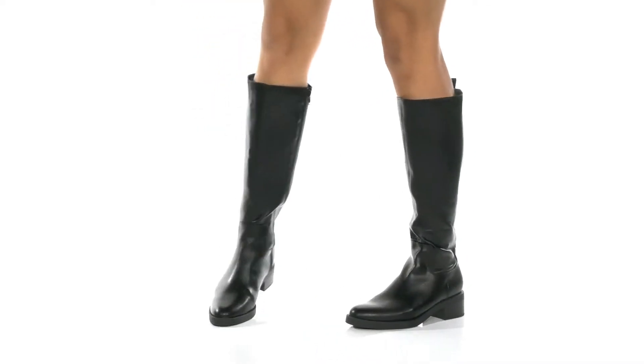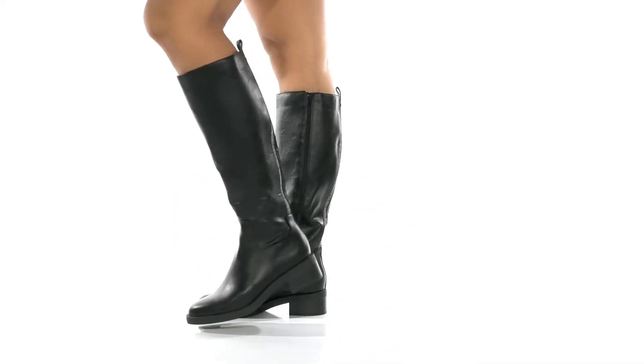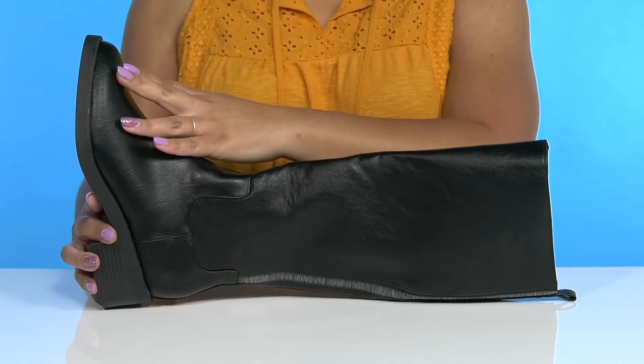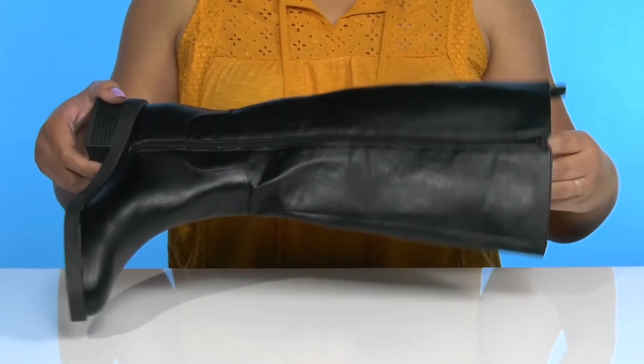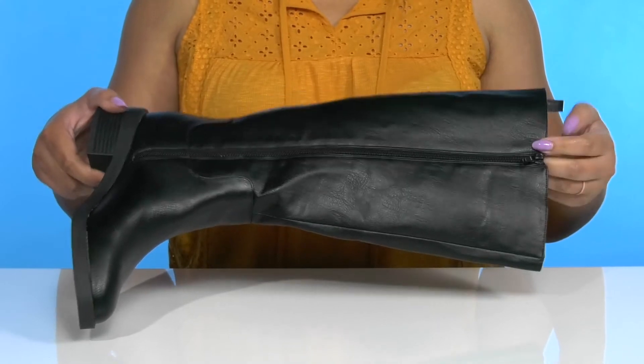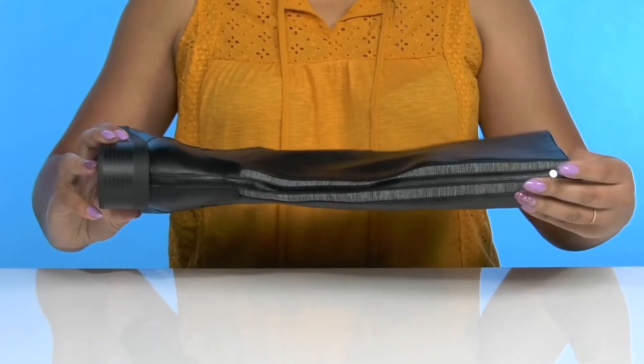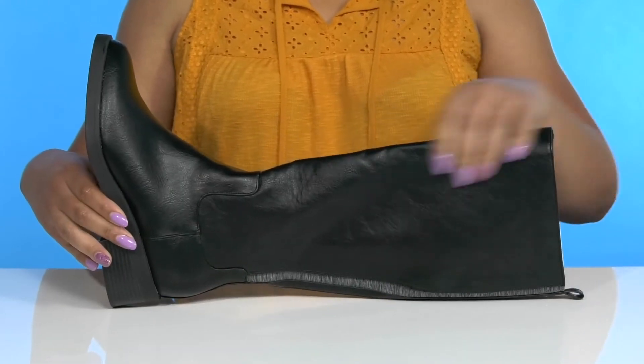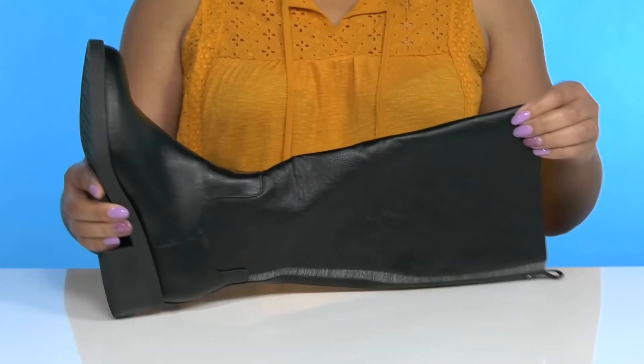Take your style game up a notch wearing these cute boots by Life Stride. They feature a fabric and man-made upper with a pointed toe silhouette and a zipper closure on the inside for easy on and off. They have some contrasting details at the back of the leg and the overall thigh-high construction gives you a sultry look.